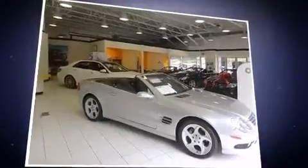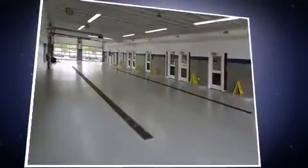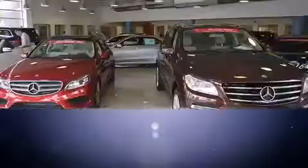Mercedes-Benz prioritized handling and performance with features such as a built-in garage door transmitter, an automatic dimming rear-view mirror, and seat memory.